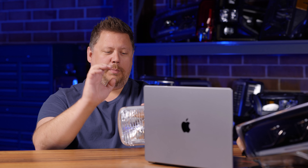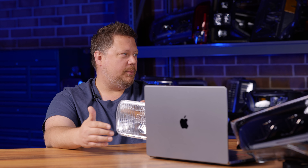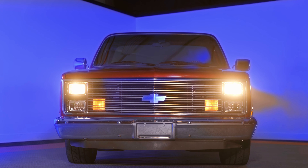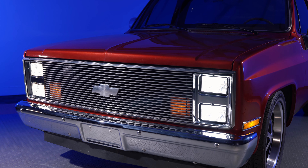People have been saying they don't even want to drive their classic car anymore because at nighttime all they have is pencil beams. Those halogen sealed beam lights get worse and worse every year. Anything halogen sealed beam is going to decay over time. These don't — solid-state LED, modern technology, but a period-correct look. These are amazing.